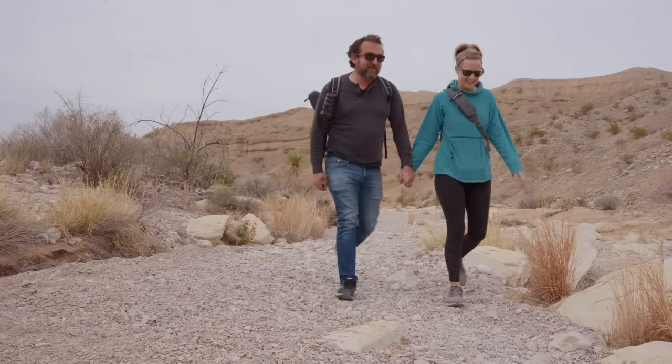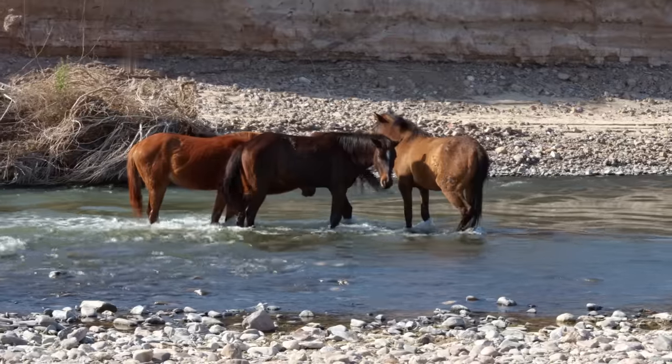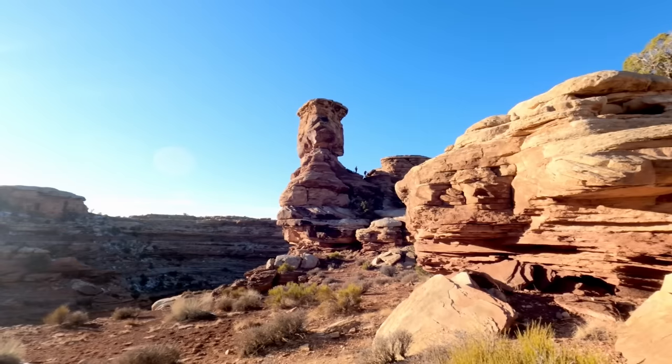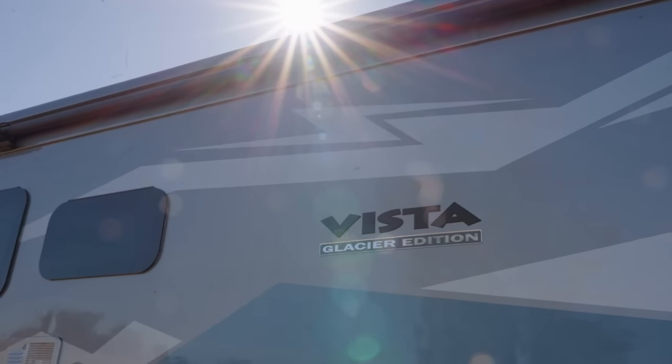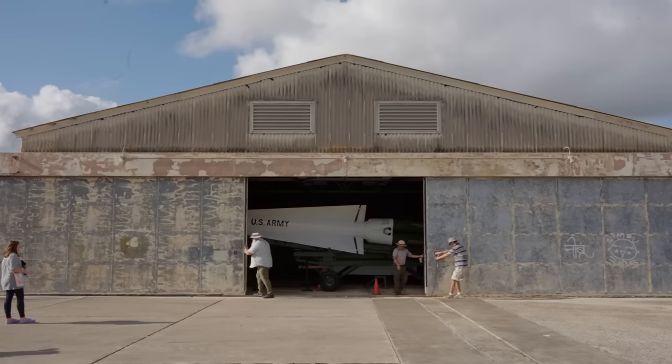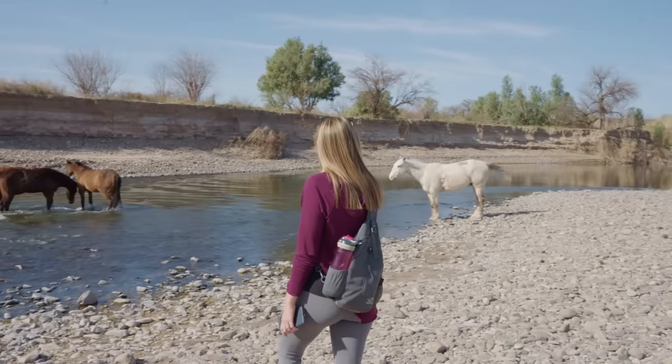We're Howard and Caitlin Newstate. This year, we're traveling to 51 parks in 52 weeks. We're visiting all the U.S. national parks in the Lower 48 in a special Winnebago Vista NPF Limited Edition. Each week, we're sharing where to stay, what to do, and introducing you to the people doing incredible work across our national parks.